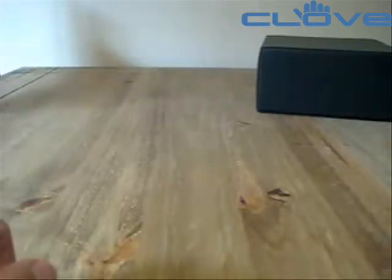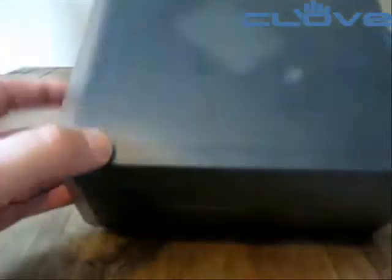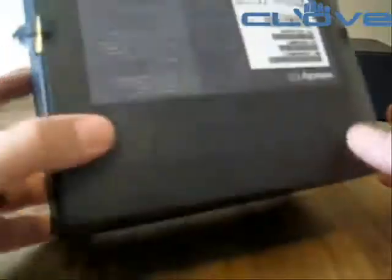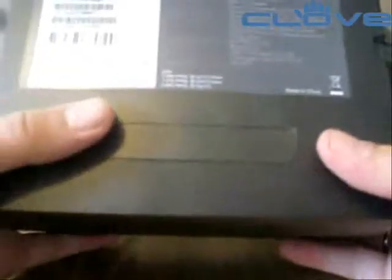Hi there, this is Sean McGill from PDA247 and this is the Velocity Mobile 103. It's a bit of a new name for smartphone aficionados, but it's fairly well specified.